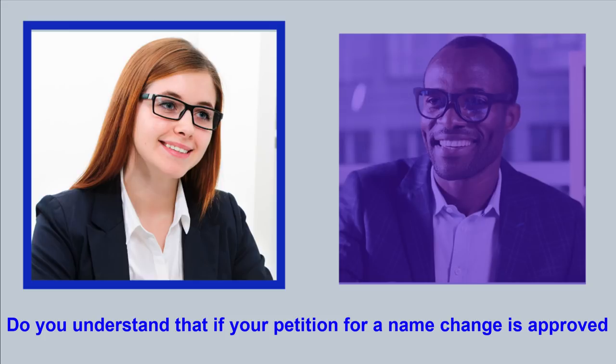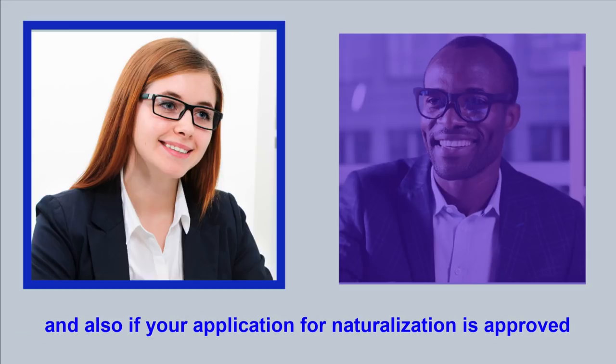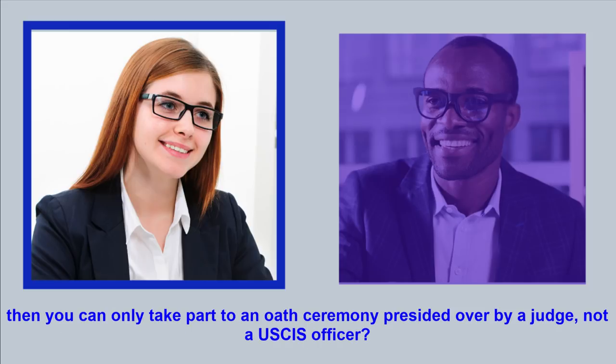Do you understand that if your petition for a name change is approved, and also if your application for naturalization is approved, then you can only take part in an oath ceremony presided over by a judge, not a USCIS officer? Yes.